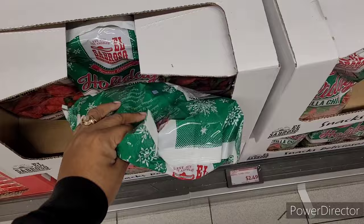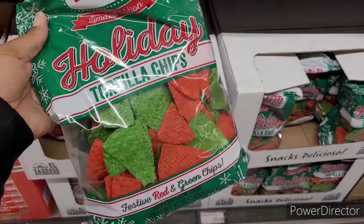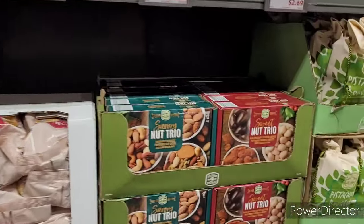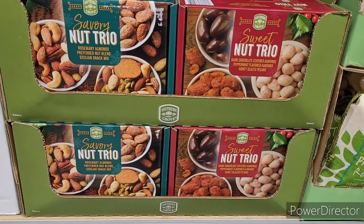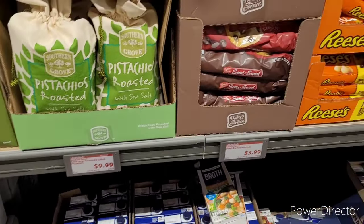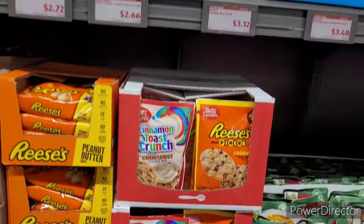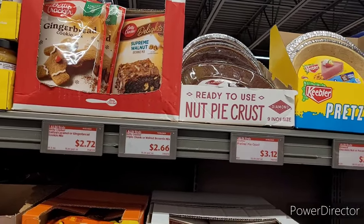I seen these in the grocery store today — I did not check the price but I'm quite sure it wasn't two-something. Savory Nutrio, sweet Nutrio, $9.99. Pistachios, $9.99. Semi-sweet chocolate morsels, $3.99. Got some gingerbread cookie mix and brownie mix.